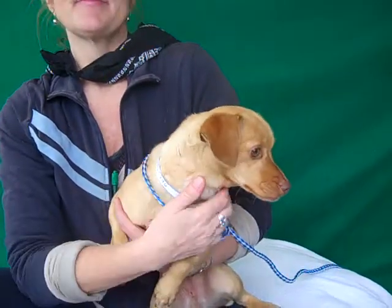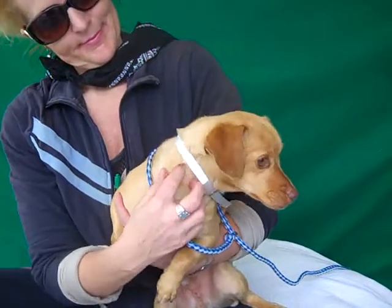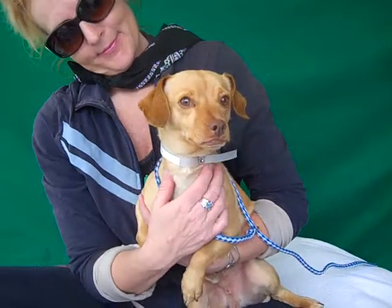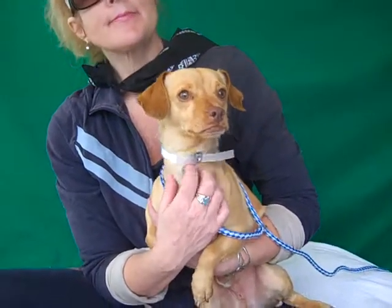He came in as a stray on March 24th from Baldwin Park and he weighs about 10 pounds. He's probably full grown — he might fill out a little, but this is probably about as big as he's going to get.